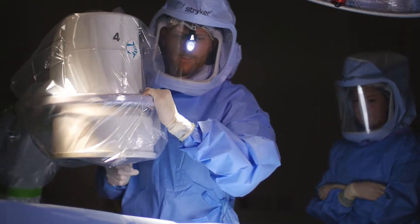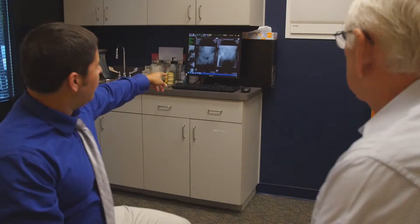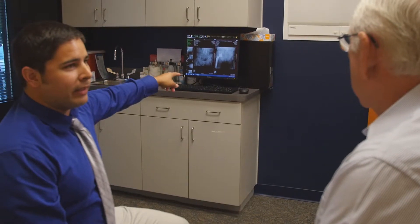Hip replacement patients, even the day of surgery, say that the pain they had before surgery is gone. The hip replacement is metal and I feel no adverse effects to it at all, none. Hip replacements tend to feel very natural to patients, and most patients would tell you that they can't tell they've had a joint replacement, other than the fact that they don't have pain anymore.